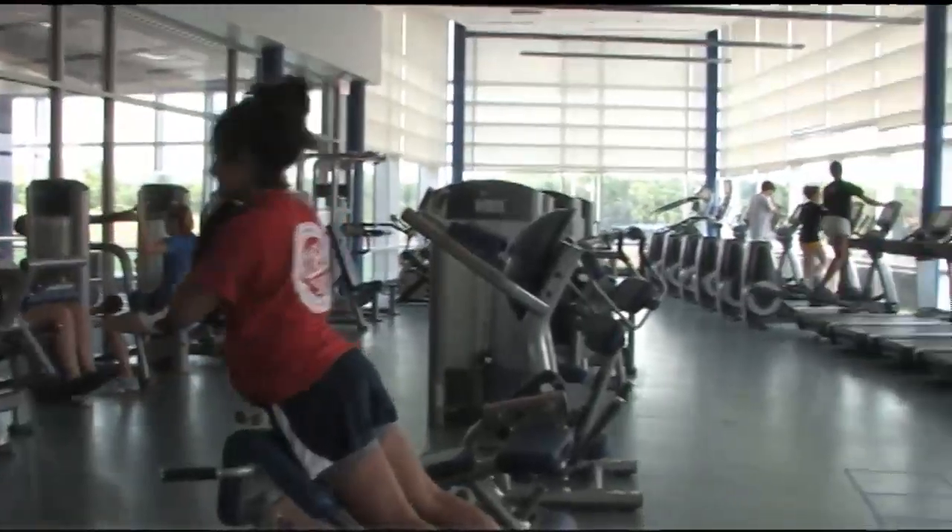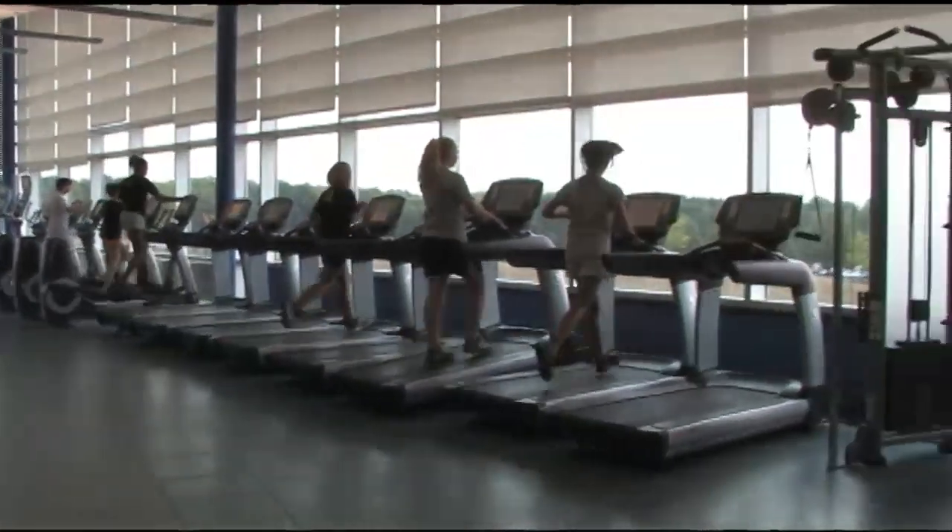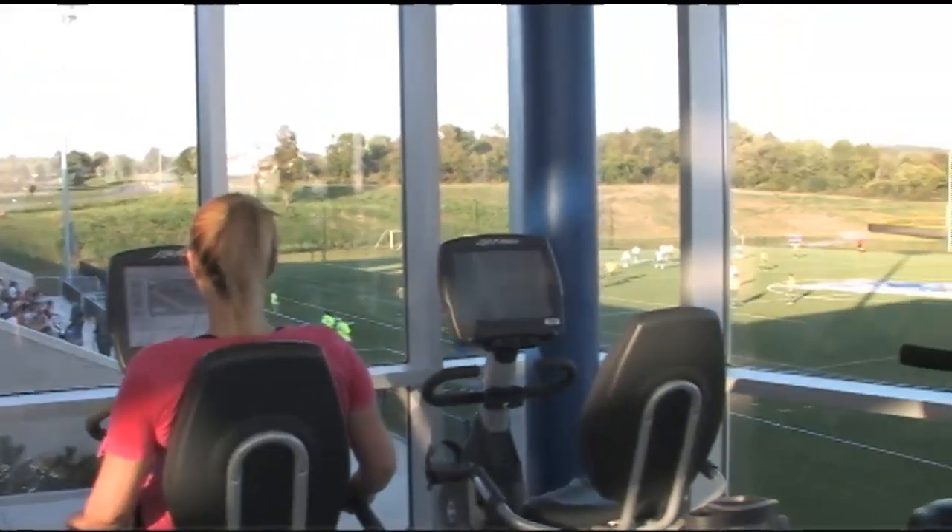The second floor fitness center features dozens of brand new machines, and wall-to-wall windows provide a great view of campus no matter which way you look. You can even get a workout in while catching your game.